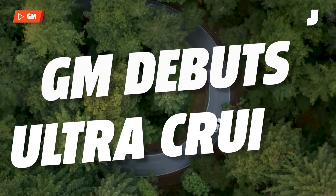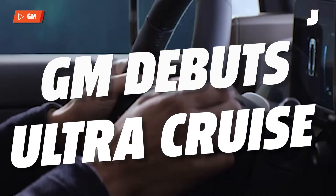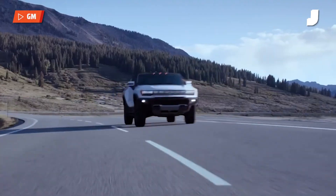General Motors seems to have looked at all the pitfalls and issues Tesla's Full Self-Driving has been facing over the years and thought there must be a better way. Complicated intersections and city streets have proven to be a real issue for Tesla's semi-autonomous program. So GM is trying to avoid all these issues when it debuts Ultra Cruise on its Celestiq flagship sedan in 2024.